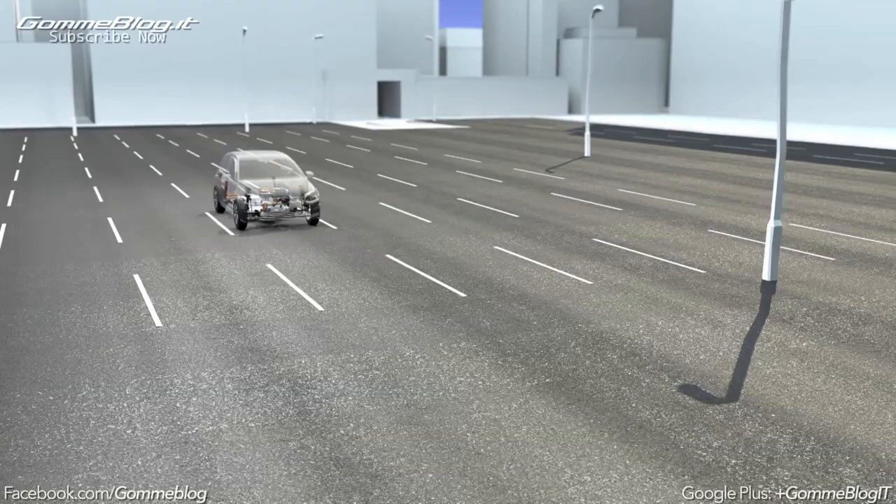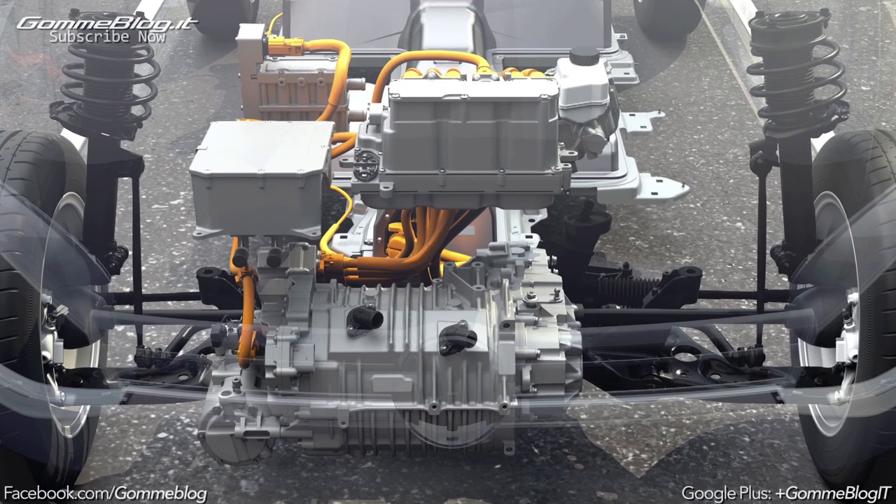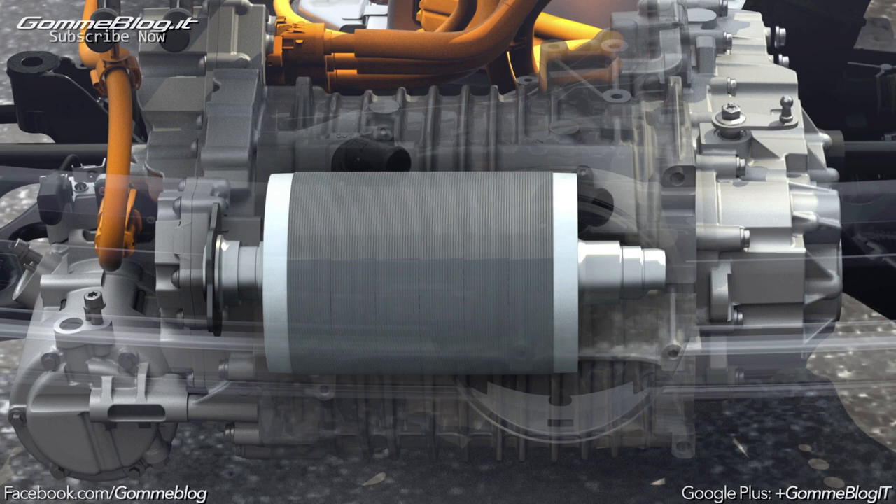Proven high volume production technology meets innovative electric drives in electric vehicles from Volkswagen. The drive is located at the front of the vehicle as usual. AC motor technology was used to develop a capable automobile drive system with all the assets known from Volkswagen.